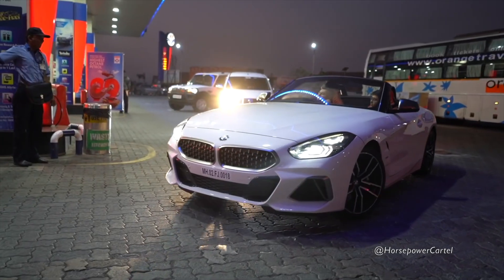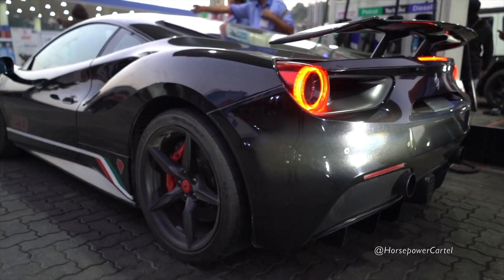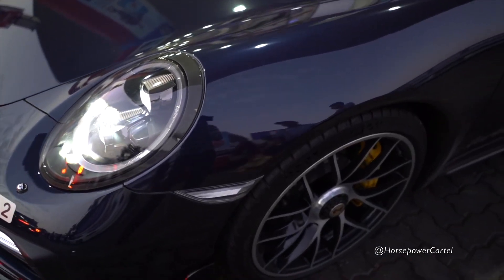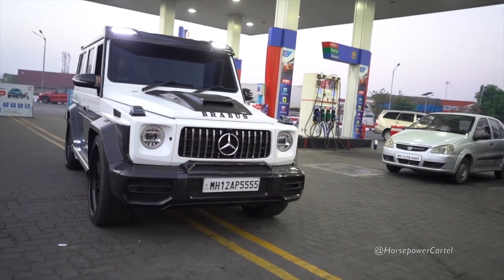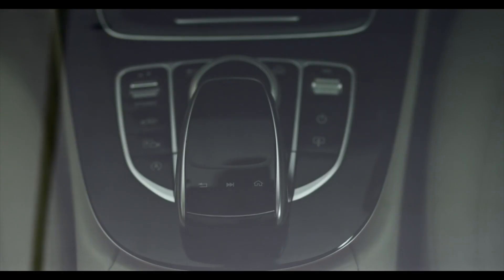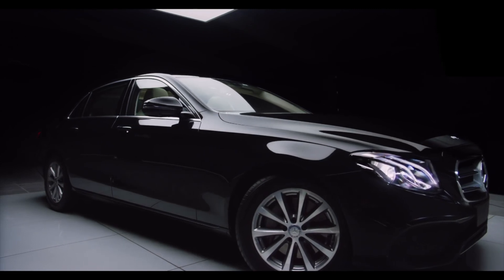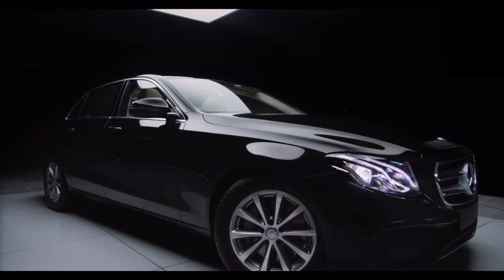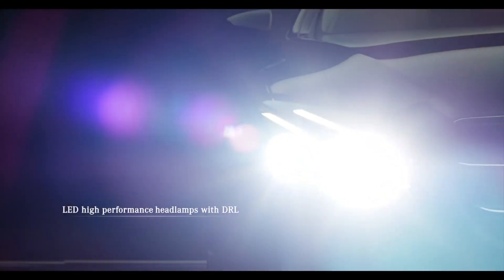Comparing the price of luxury cars in India versus the US or other European countries, you'll realize there's a huge difference. For example, the Mercedes-Benz E-Class E350 Long Wheel Base costs about 55,000 US dollars, which is around 40 lakh Indian rupees in the US. The same car in India costs about 75 lakh rupees on road.